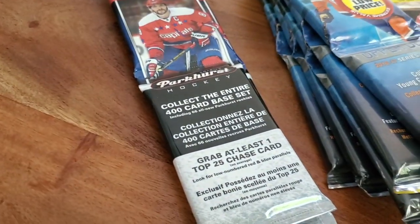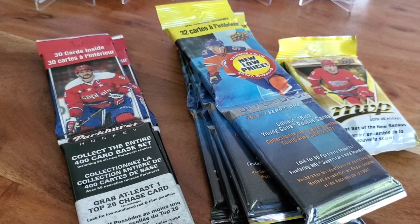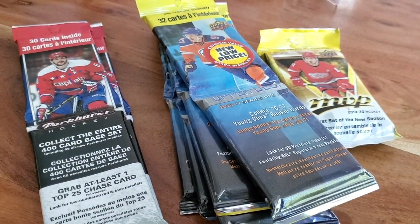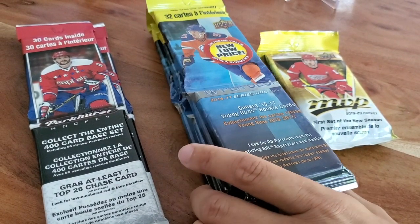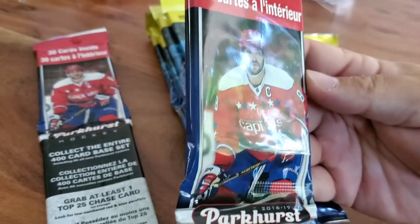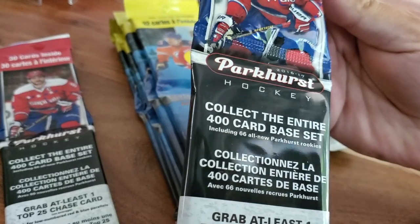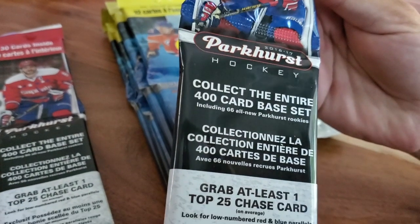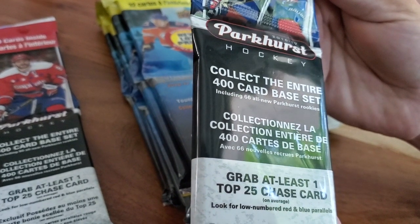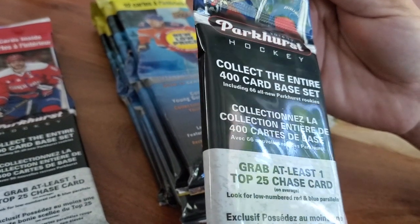We've got five MVP packs and two Parkhurst packs. Definitely trying to find some Marner and Matthews. Such a great rookie class. So let's kick this off with some Parkhurst. In here we've got 30 cards inside - you can collect the entire 400-card base set. That's a huge set with 66 all-new Parkhurst rookies. Maybe a Matthews? One top 25 chase card on average.